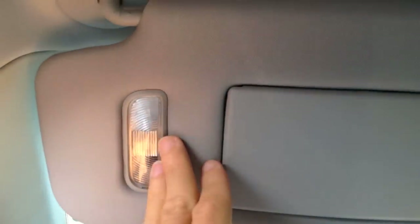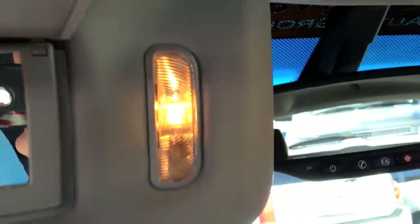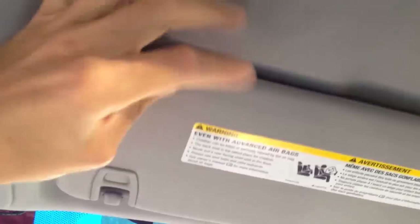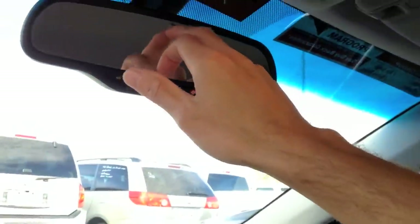Here's the sun visor — nicely plush. Obviously this one does have the vanity lights on the outside. Passenger side — same deal. Universal garage door opener, lighting fixtures, rearview mirror, also paired with OnStar, and I'm quite sure it dims — you can see a little sensor there.